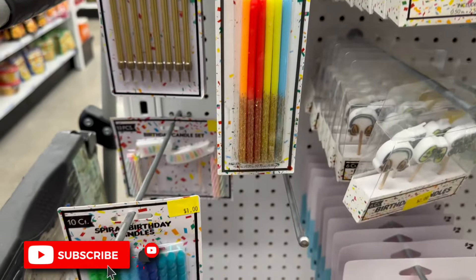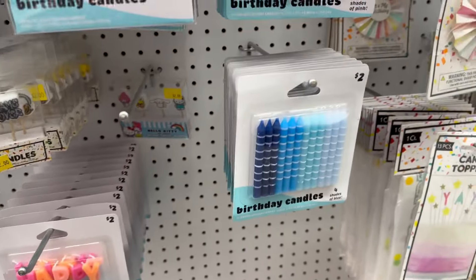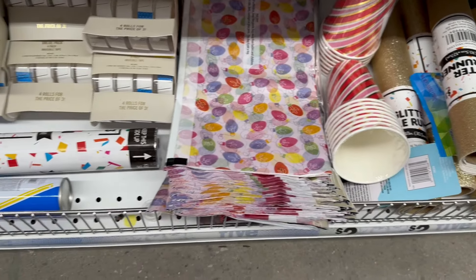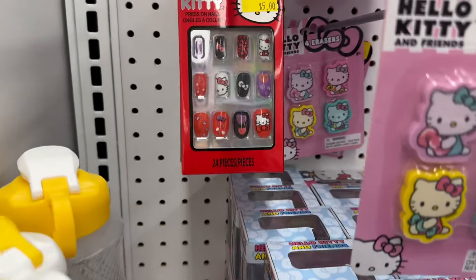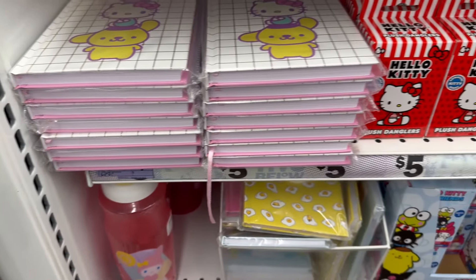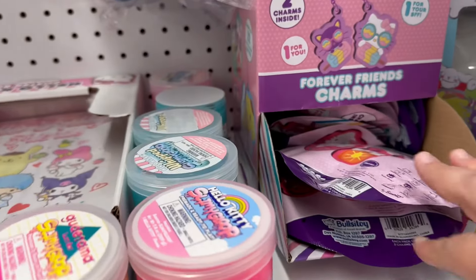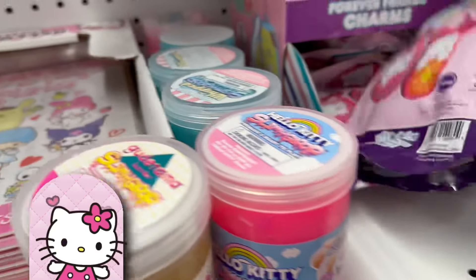They have some fun candles, and then some wrapping paper, tissue paper, and stuff like that. Over here is a lot of the Hello Kitty stuff they have in stock — they have so much to choose from.